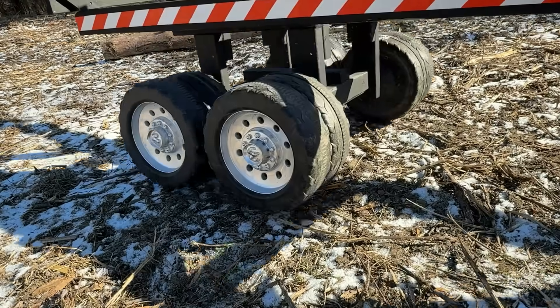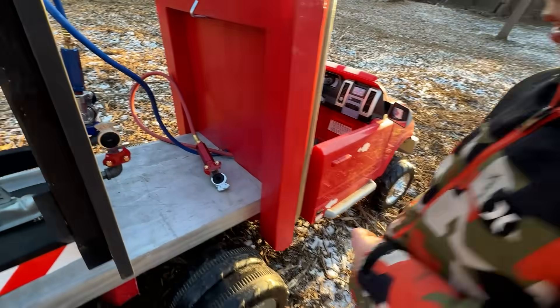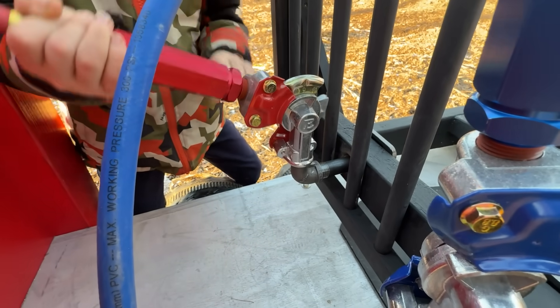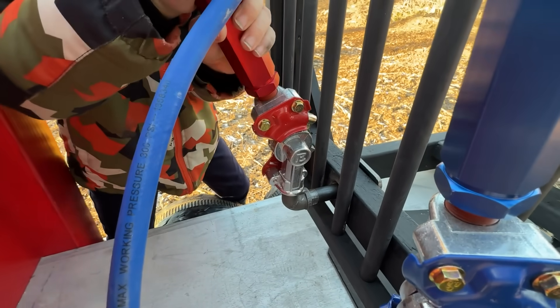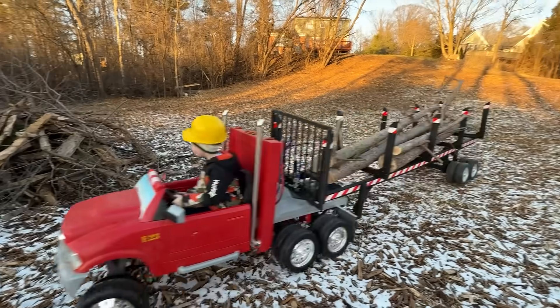Oh no — a wheel is locked. An air hose came loose, which applied the brakes. Grab the glad hand and pull it back into position. Okay, it's fixed. And finish the haul.